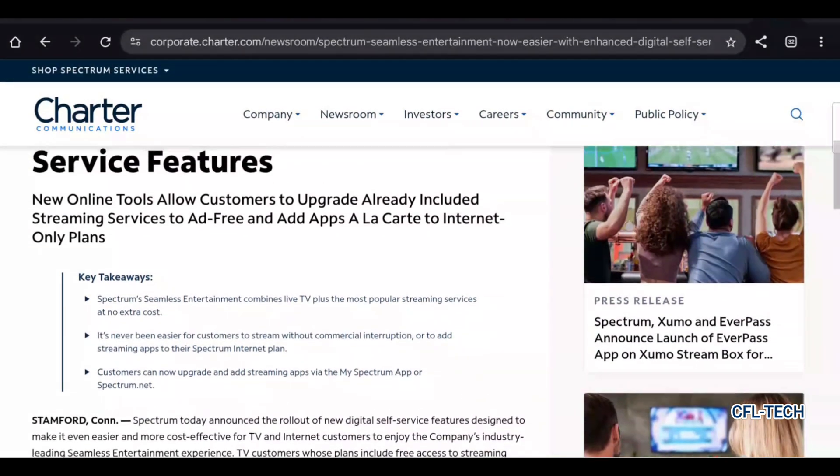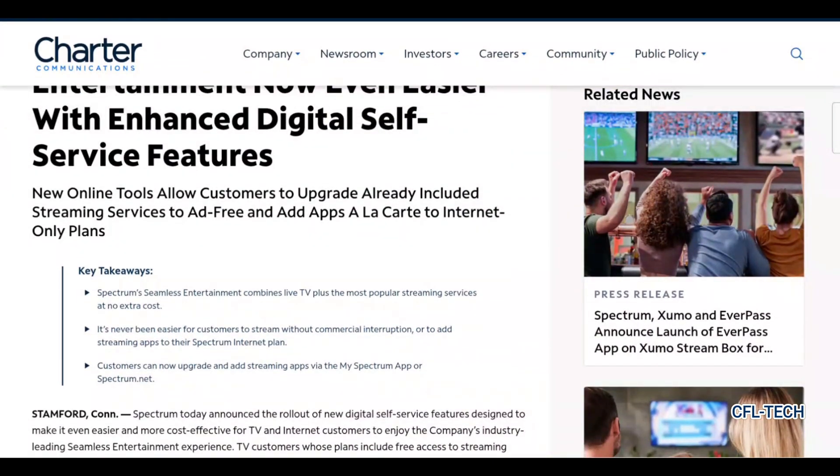Here are some key takeaways from this new information. New online tools allow customers to upgrade already-included streaming services and add apps à la carte to an internet-only plan. You have that option now with internet-only plans, which is really nice to see.